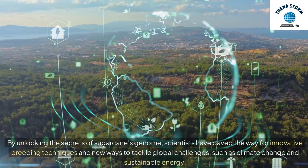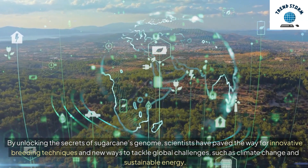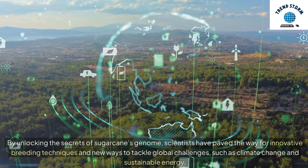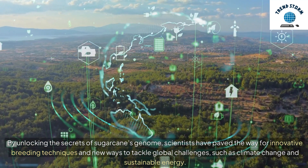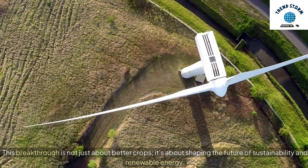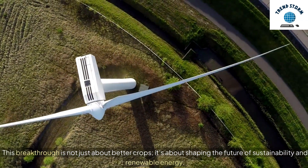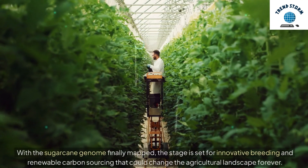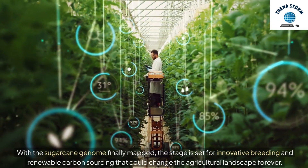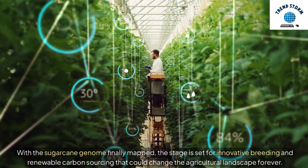By unlocking the secrets of sugarcane's genome, scientists have paved the way for innovative breeding techniques and new ways to tackle global challenges, such as climate change and sustainable energy. This breakthrough is not just about better crops — it's about shaping the future of sustainability and renewable energy. With the sugarcane genome finally mapped, the stage is set for innovative breeding and renewable carbon sourcing that could change the agricultural landscape forever.